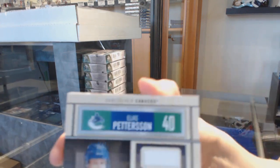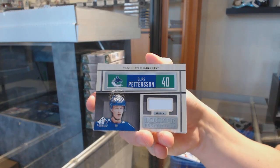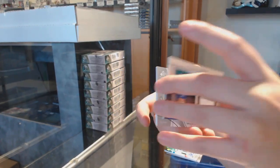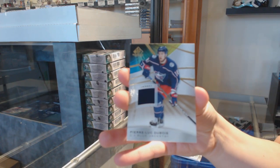We've got a locker essentials jersey for Vancouver, Elias Pettersson. Stadium Series jersey for Pittsburgh, Jared McCann. And a base jersey for Columbus, Pierre-Luc Dubois.